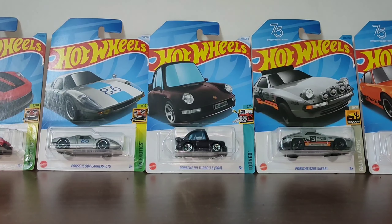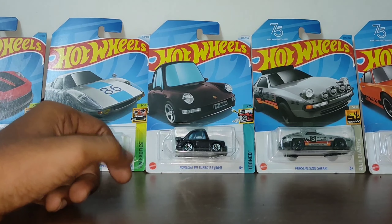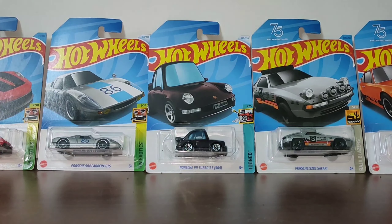Welcome back to the channel AKS Diecast. As you have seen in the thumbnail, today I have a new video related to a new Porsche that I bought. I'm going to tell you some details about the Porsche 911 Turbo 3.6. If you are new to the channel, welcome, and if you have not subscribed, please do like, share, and subscribe for such great amazing videos.